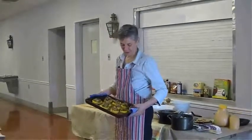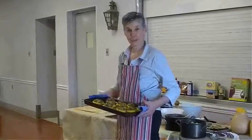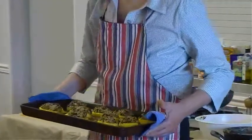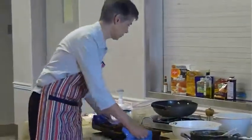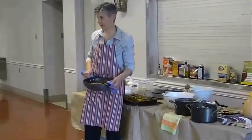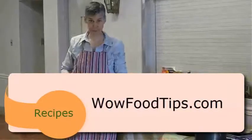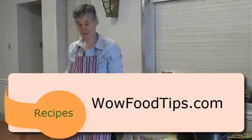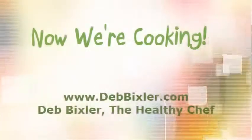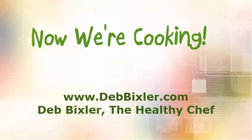Here we have our finished brown rice stuffed squash — it's a nutrient powerhouse and gluten-free. This recipe, along with our stir-fry recipe, could go together to make a nice side dish for any holiday dinner that needs to be gluten-free, egg-free, or dairy-free. When you have kids with food sensitivities, you can still make healthy food the whole family will enjoy. We want to thank everybody for coming. My name is Deb Bixler, and we're cooking.